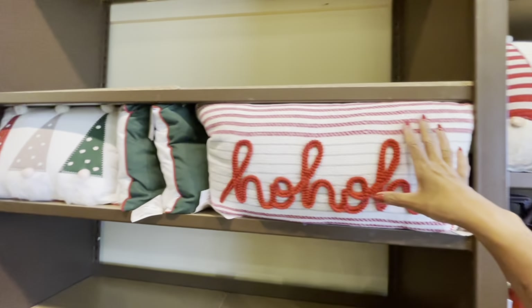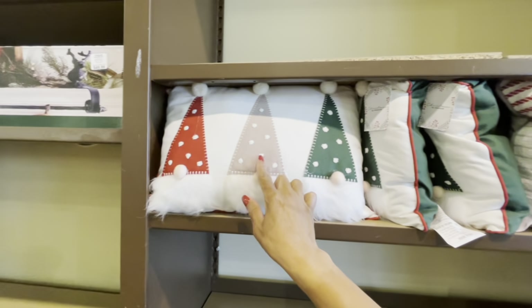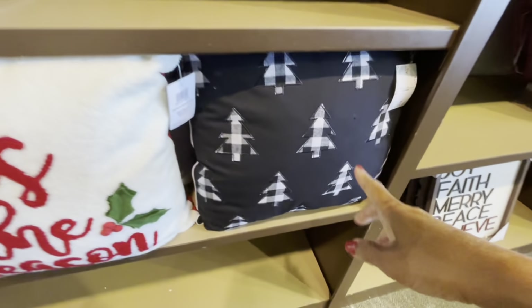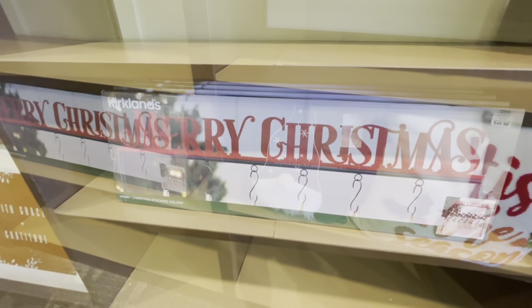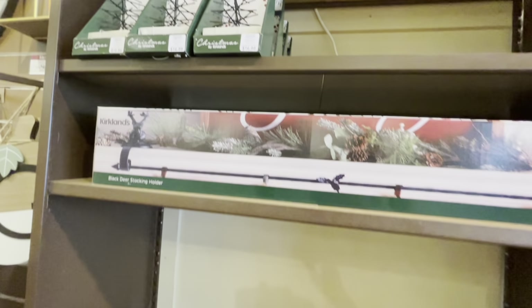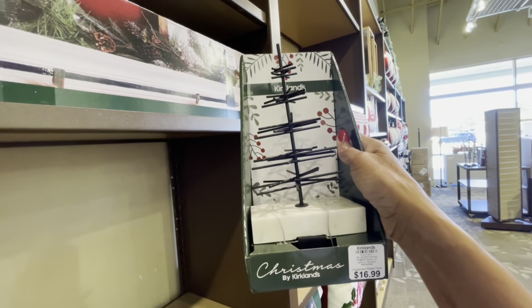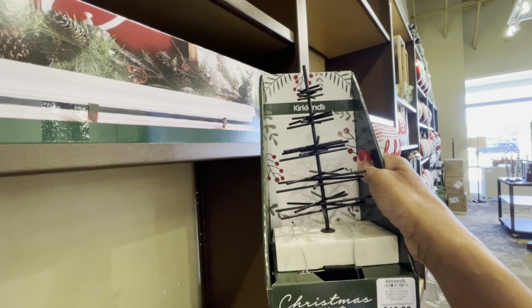They have a lot of pillows — 'Ho Ho Ho,' gnome pillows in red, gray, and green. Look at these pillows with black and white check trees. This sign says 'Kirkland's Merry Christmas' at $49.99 — it's a stocking holder. They also have a little Christmas tree stocking holder for $16.99 — it's a black metal tree with a marble base.